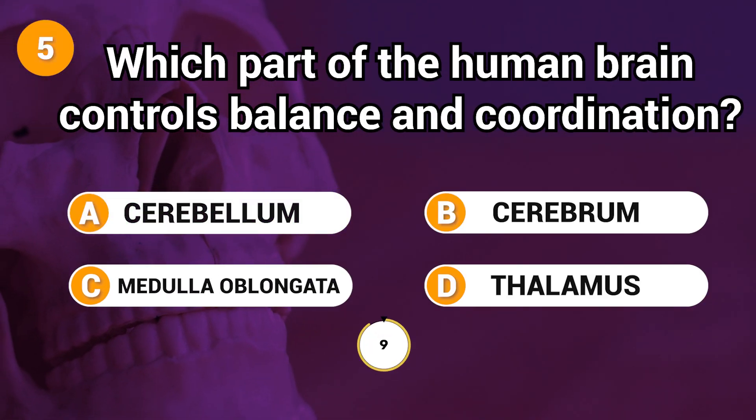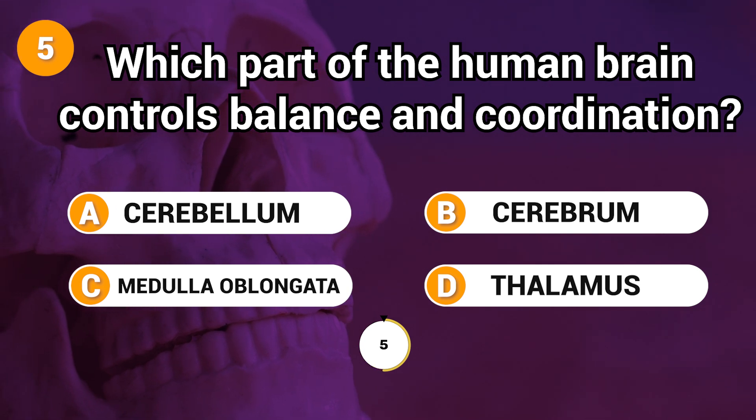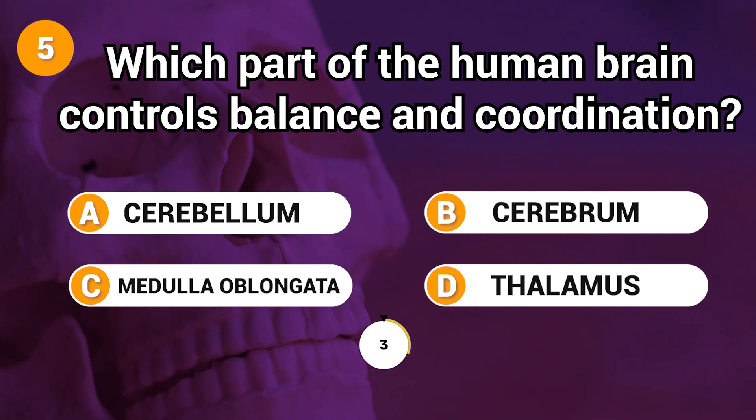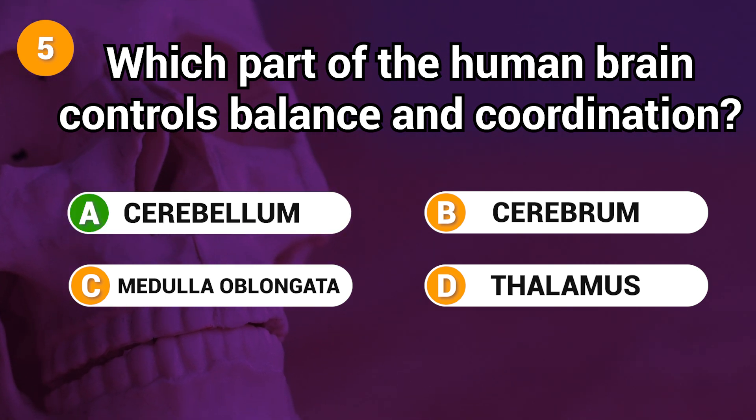Which part of the human brain controls balance and coordination? Answer: A. Cerebellum.